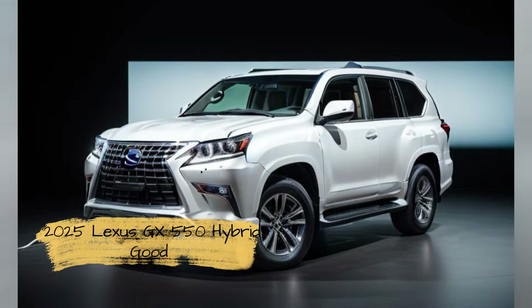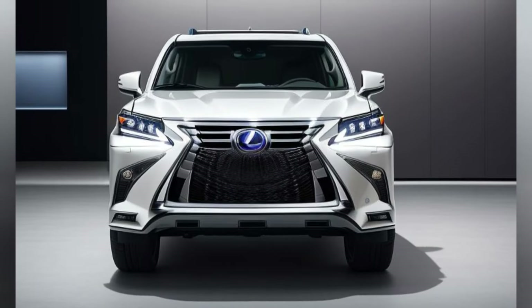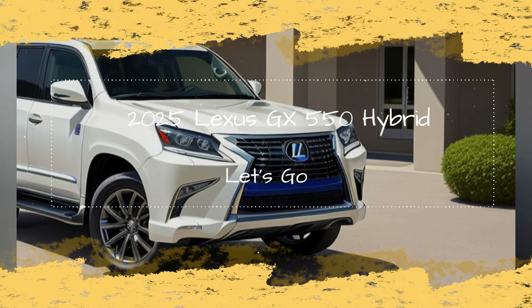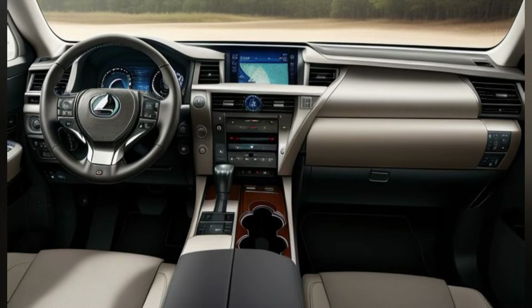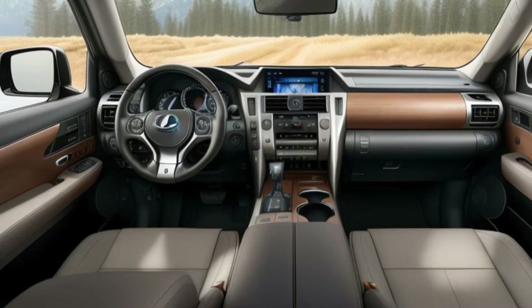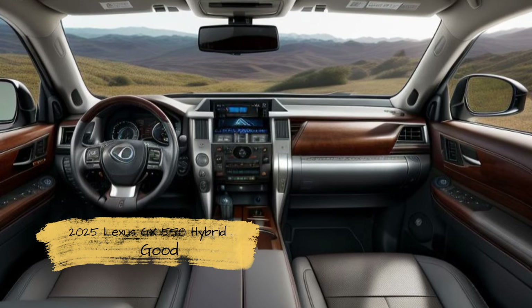Advanced Hybrid Powertrain — Efficiency and Performance. At the heart of the 2025 GX550 Hybrid is an advanced hybrid powertrain that combines a 3.5-liter V6 engine with a high-output electric motor. This combination delivers a total system output of 400 horsepower and 450 lb-ft of torque, providing robust performance while maintaining excellent fuel efficiency. The hybrid system is paired with a smooth and responsive continuously variable transmission (CVT), ensuring optimal power delivery and efficiency.